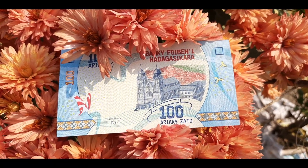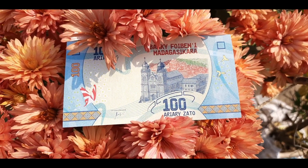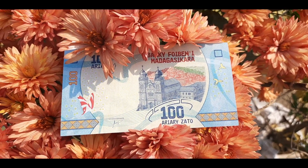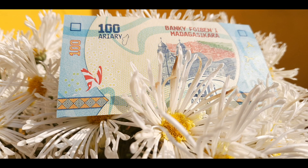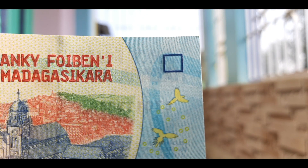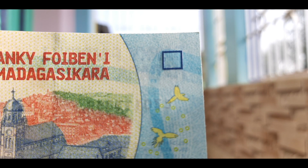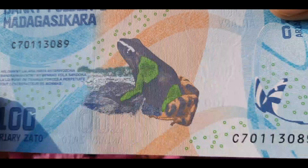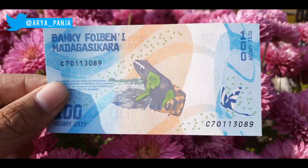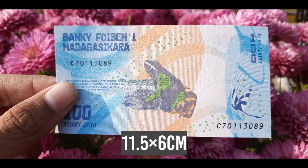The front of the note features an image of the Ambozontany Cathedral, which was built in 1890, with a view of Fianarantsoa city. You can also see the map of Madagascar here. I noticed that there is a small word 'F3' — I didn't find any reason for its existence, so let me know down below if you do.